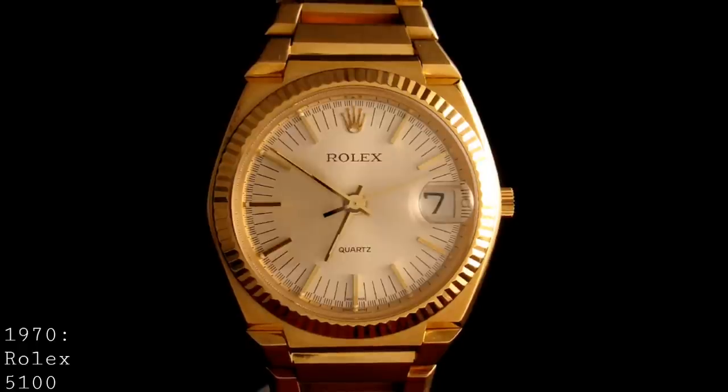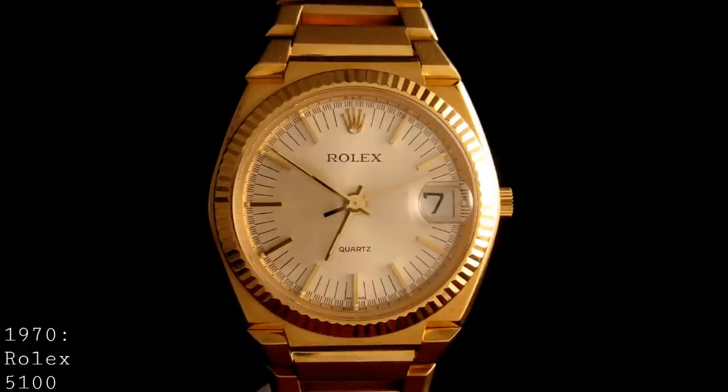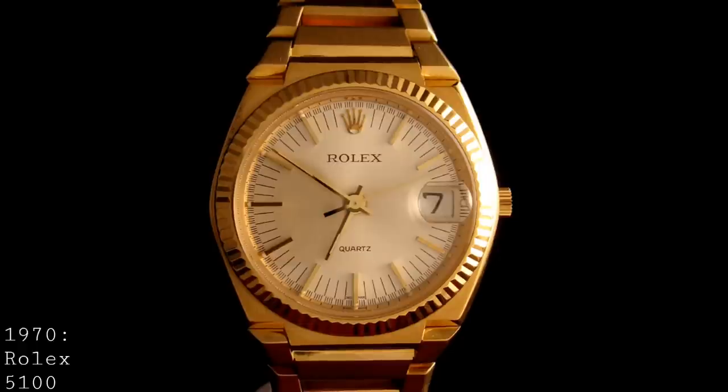Due to how utterly unique this watch is in the Rolex range, the 5100 with its 13-jewel movement and 39mm case has become extremely popular in terms of vintage sales. Though they don't pop up for sale very often, Christie's recently auctioned one for over 30,000 Swiss francs, which shows just how popular — and especially how sought after the white-gold models are.